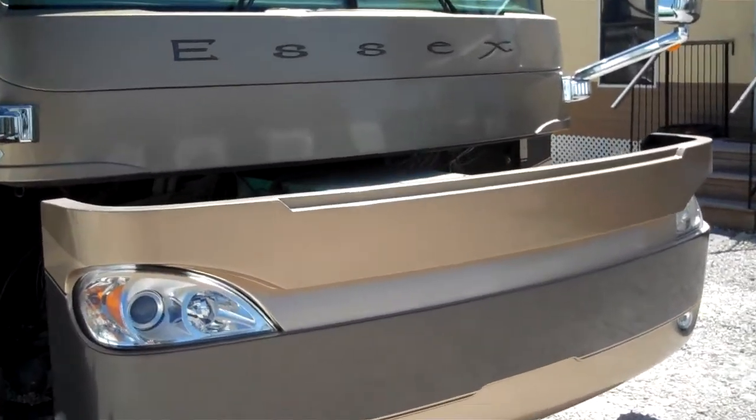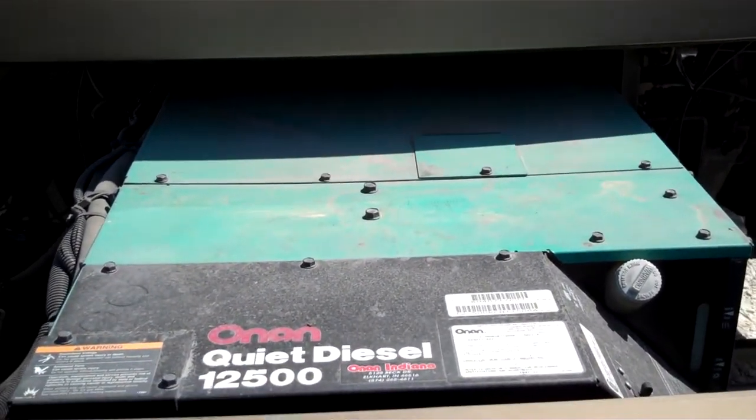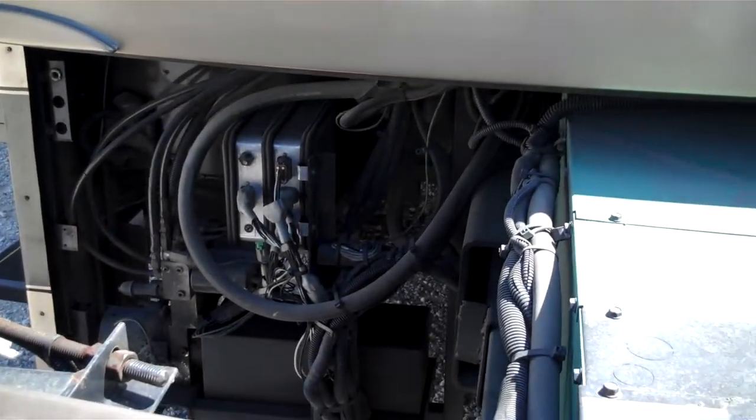Up front here is an Onan Quiet diesel generator. It's a 2500. It's also on an automatic slide system.